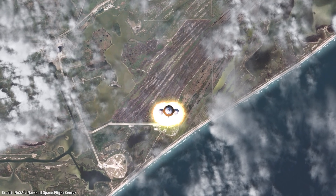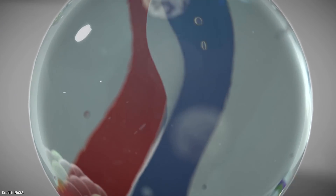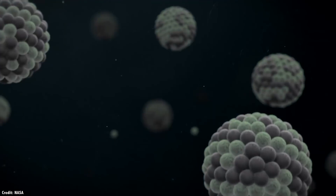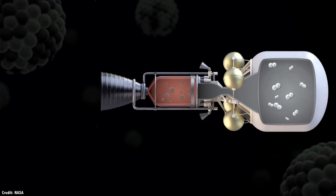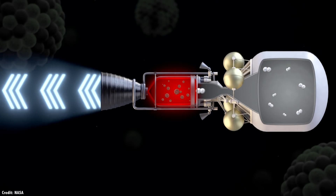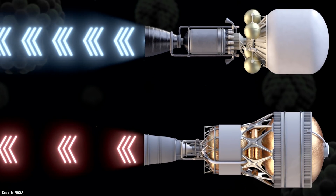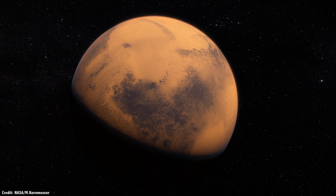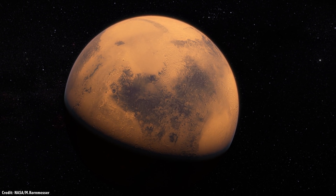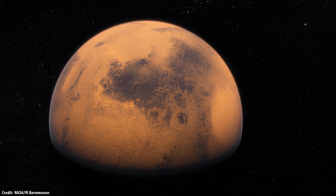A nuclear rocket works in the same way. A marble-sized ball of uranium fuel undergoes the process of fission, releasing a tremendous amount of heat. This heats up hydrogen gas to almost 2500 degrees Celsius, which is then expelled out the back of the rocket at very, very high velocity, giving the rocket two to three times the propulsion efficiency of a chemical rocket. Remember the eight months I mentioned for a chemical rocket? A nuclear thermal rocket could cut the transit time in half, maybe even 100-day trips to Mars.